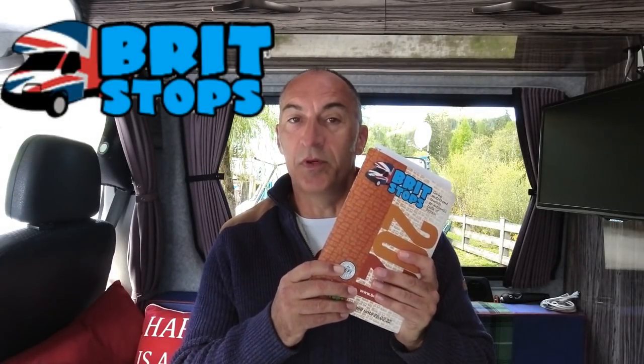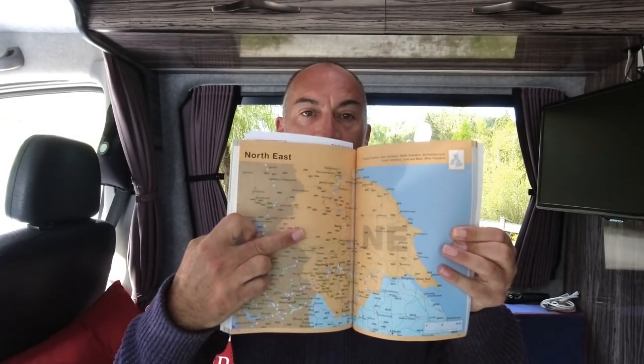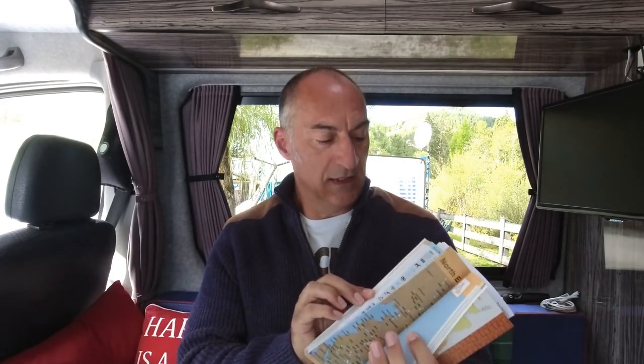A lot of you guys I know aren't traveling around Europe at the moment because of the current situation, which is perfectly understandable. So how can you find park-ups in the UK? One of the best things you can get is the Brit Stops book. This is very similar to the Aires books in Europe. It primarily started off as pub stopovers, so most pubs in the UK — if you go in for a drink or an evening meal — are quite happy to let you stay in the car park overnight for free. Most of the spots in this book will be pubs, and they've got maps showing locations of all the stops all over the UK.